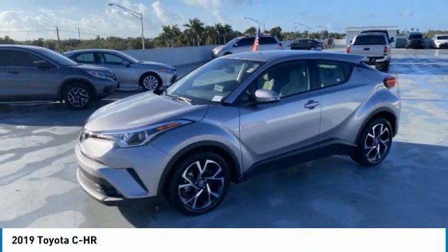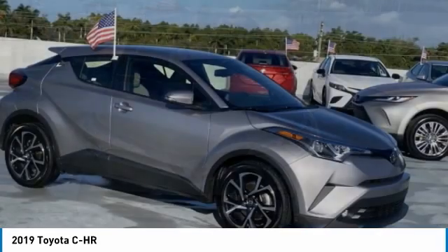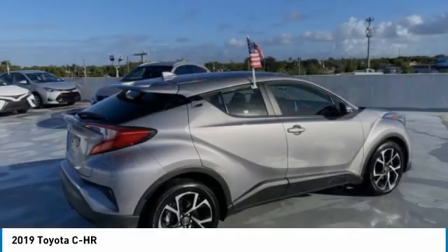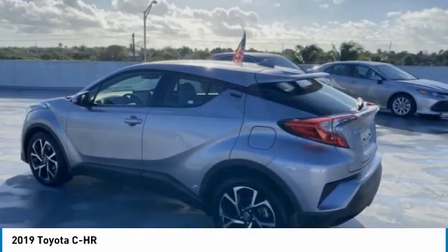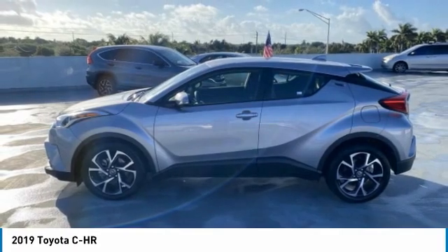Take a ride in the 2019 C-HR. The Toyota C-HR's fresh design makes it stand out in the crowd, and the interior oozes with style. The C-HR handles like a race car and has all the safety features you'd expect from a Toyota vehicle. Here are some of this vehicle's great options.